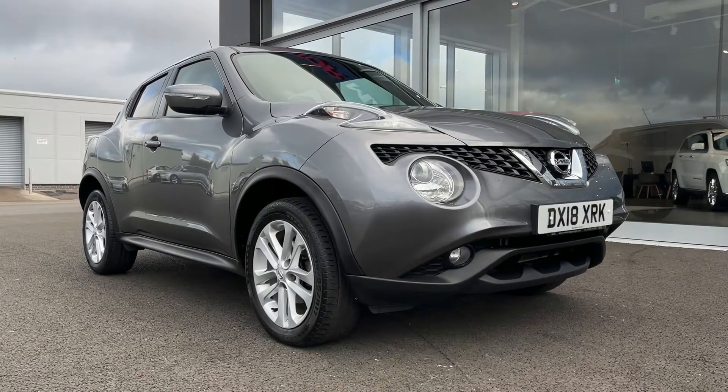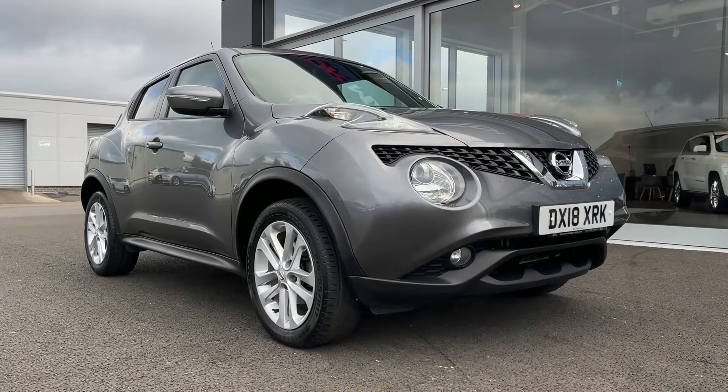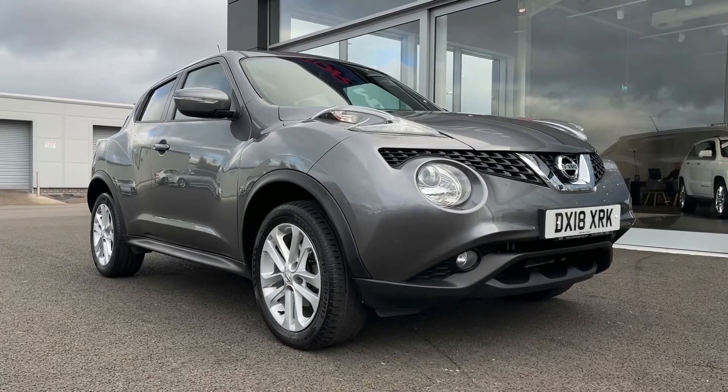If this car does interest you at any point throughout the video, please feel free to give us a call on 01244 311404. Now taking a look at the front here, you can see this is a 2018 plate.